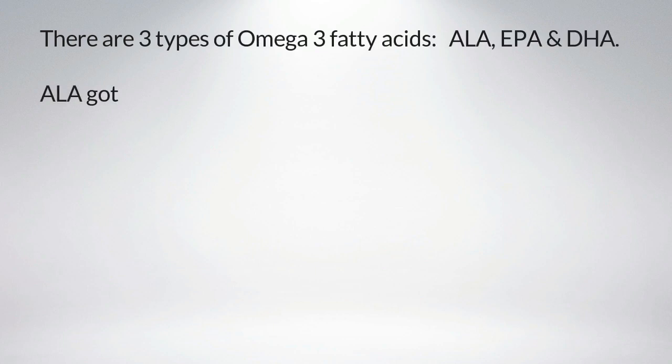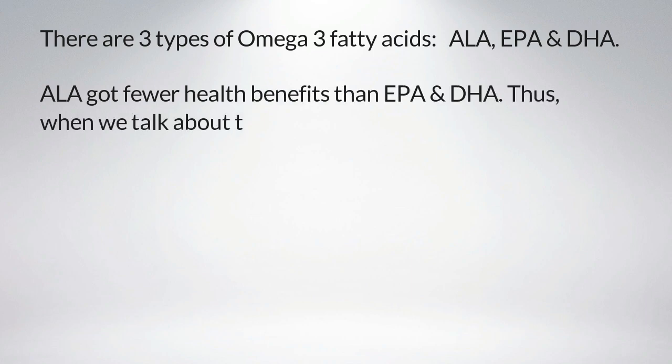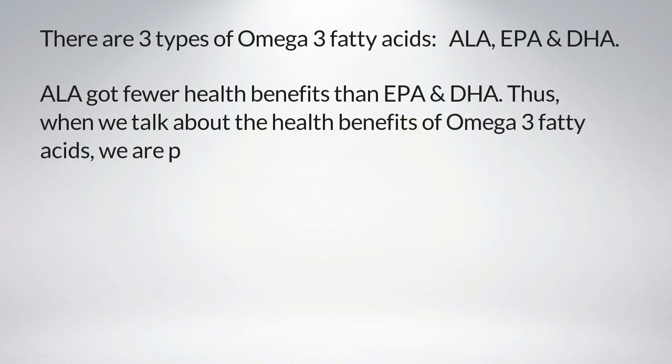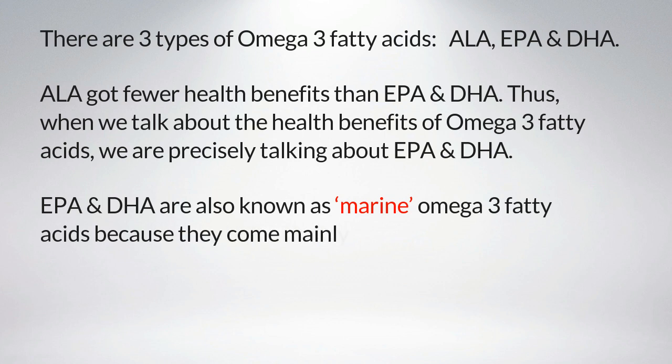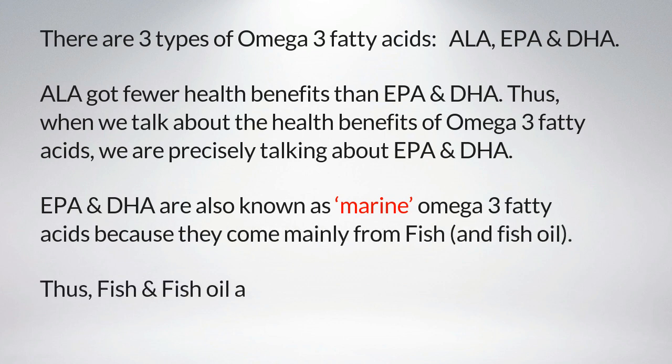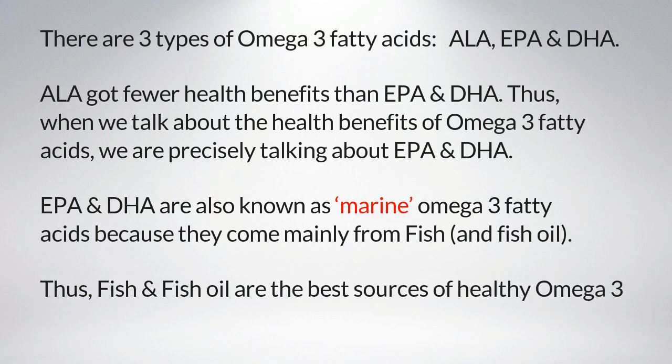There are three types of omega-3 fatty acids: ALA, EPA, and DHA. ALA has fewer health benefits than EPA and DHA. Thus, when we talk about the health benefits of omega-3 fatty acids, we are precisely talking about EPA and DHA. EPA and DHA are also known as marine omega-3 fatty acids because they come mainly from fish and fish oil, making fish and fish oil the best sources of healthy omega-3 fatty acids.